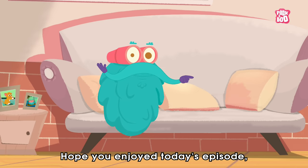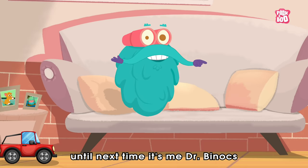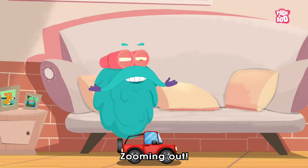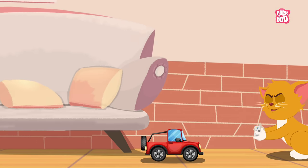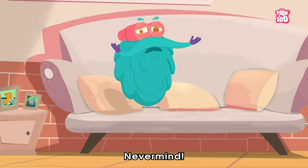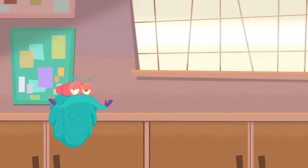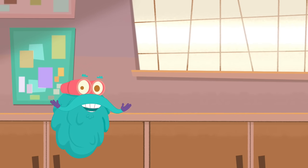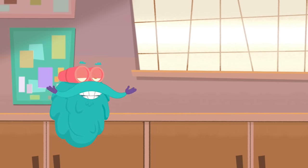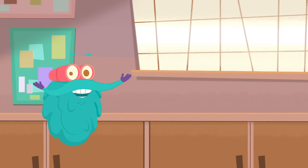Hope you enjoyed today's episode. Until next time, it's me, Dr. Binox, zooming out! Hit the bell so you won't miss out on my latest videos. See you!